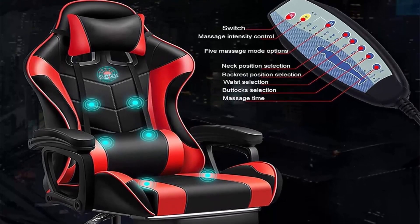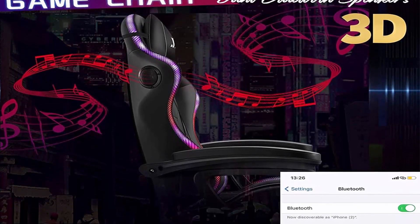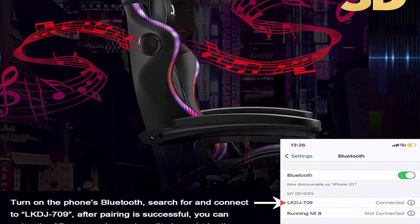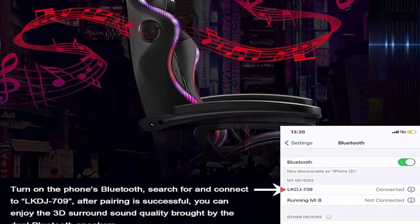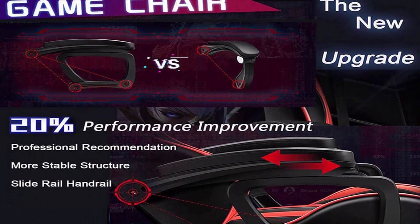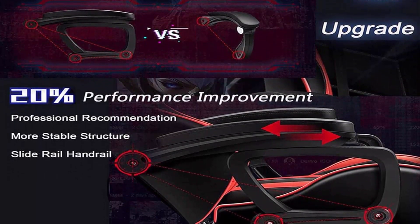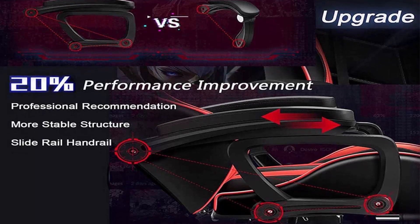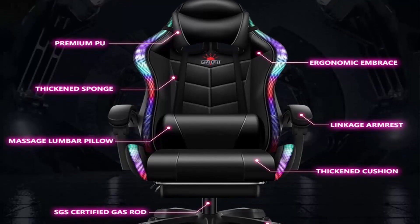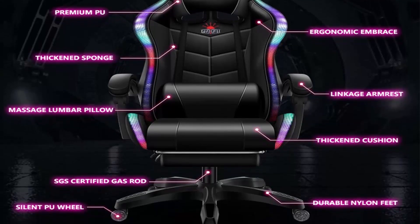Enjoy the most formal and professional massage therapy while working and entertaining. The newly upgraded gaming chair adds 3D stereo surround Bluetooth dual audio functions. Features colorful light bar design, 360-degree rotation, adjustable height, retractable footrest, adjustable headrest, and angle adjustment. This reclining chair provides the most comfortable experience whether used in the office or for gaming.